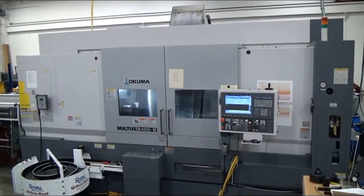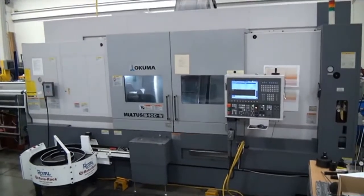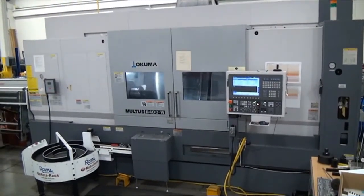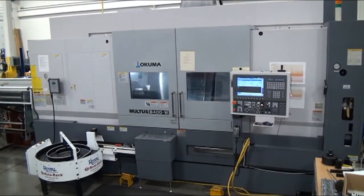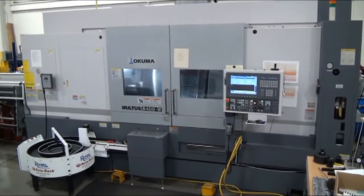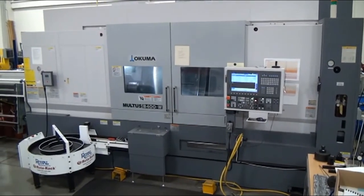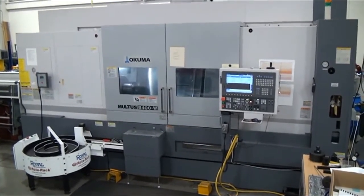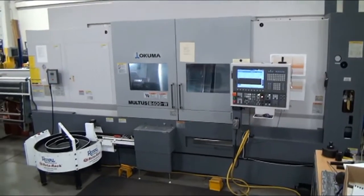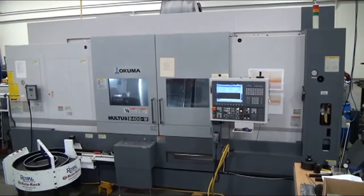100 Power video demonstration from an Okuma Multus B400W 1500 Multifunction Turning Center, new in 2007. The machine was not purchased until 2009, with approximately 450 to 465 hours only on this machine.